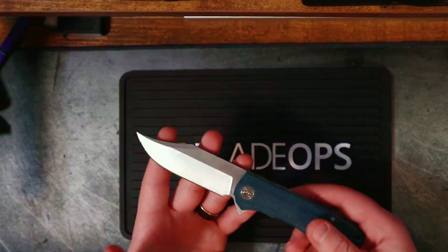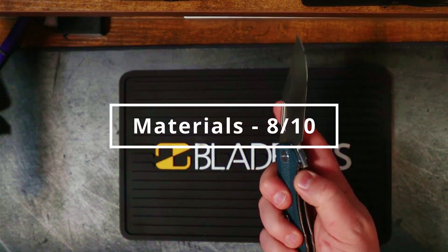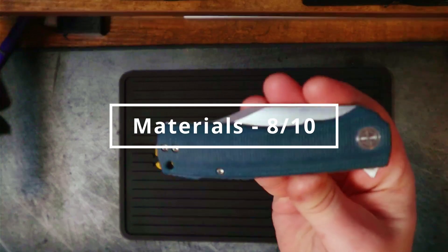For $45, these are all very good materials for this price point. The materials category is getting an 8 out of 10.